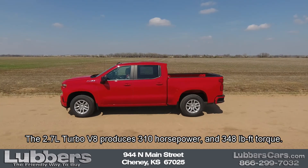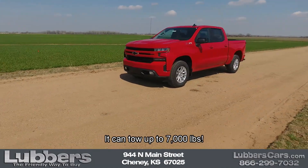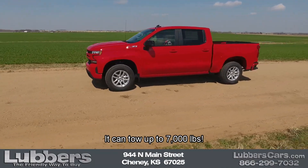The 2.7 liter turbo produces 310 horsepower and 348 pound-feet of torque. It can tow up to 7,000 pounds.